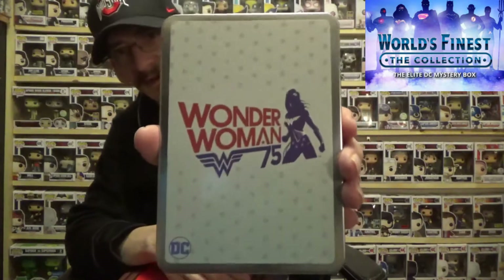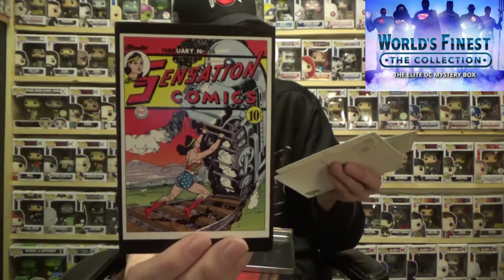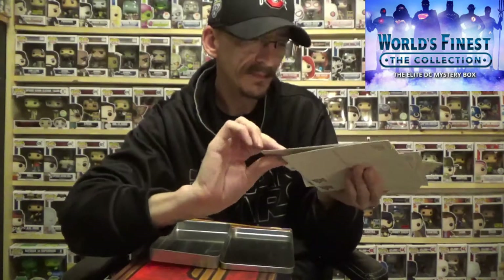Next we got something — it says Wonder Woman 75 — and it's got 12 postcards, so that's what's in here. Yes, 12 postcards. These are actual postcards you can send out and they have a bunch of Wonder Woman stuff on them — looks like some sensational comics from back in the day. You get a couple of each kind. Pretty cool, and they're actual postcards so you can use them.